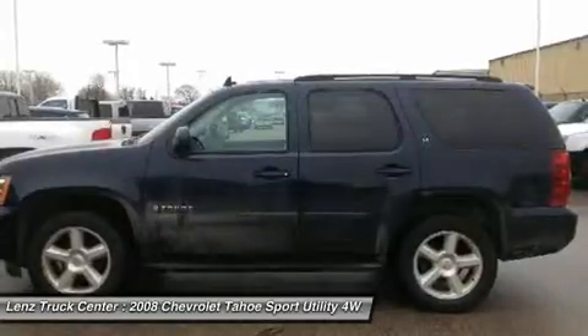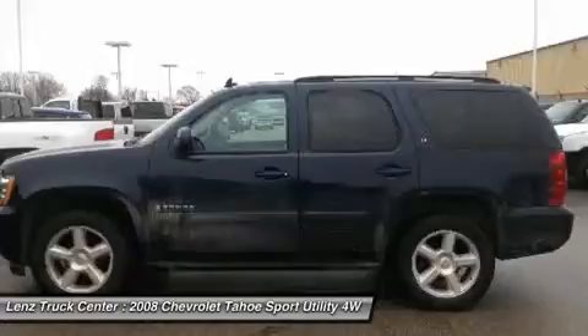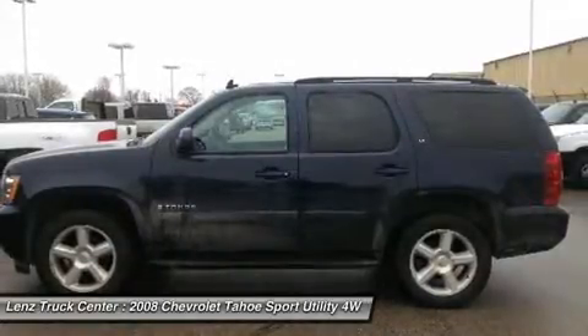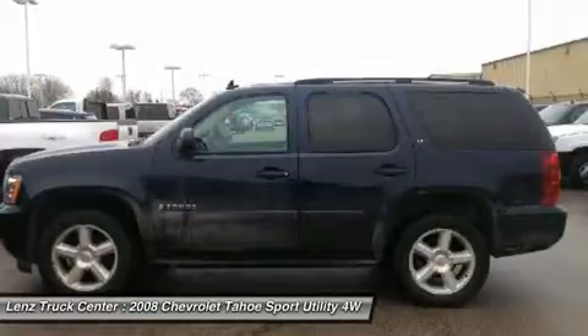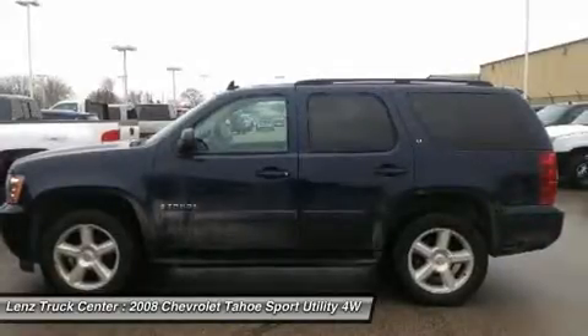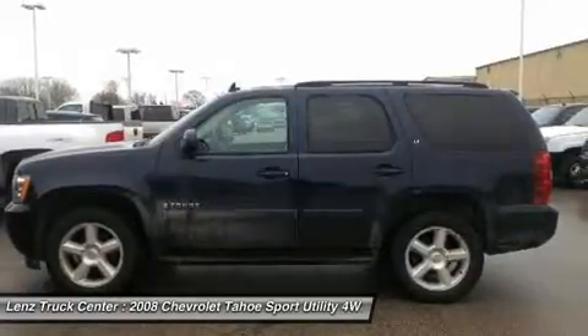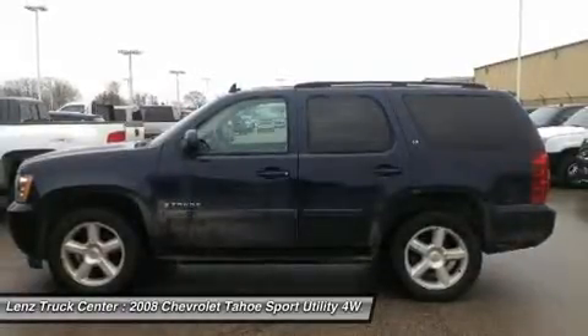If you live far away or close to us, we make it our promise to make sure you are a happy customer before, during, and after the sale. Lens Truck Center has been in business and family-owned for 25 years. With a new generation taking over, we plan on making this the place you and your children buy their next vehicle.